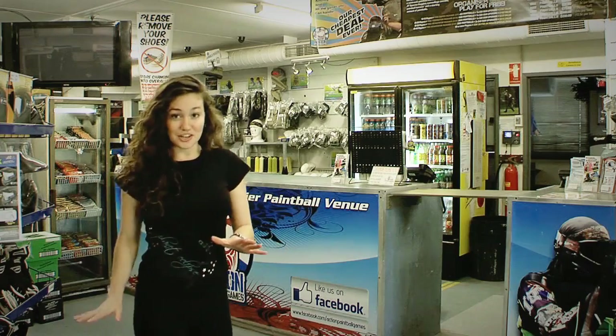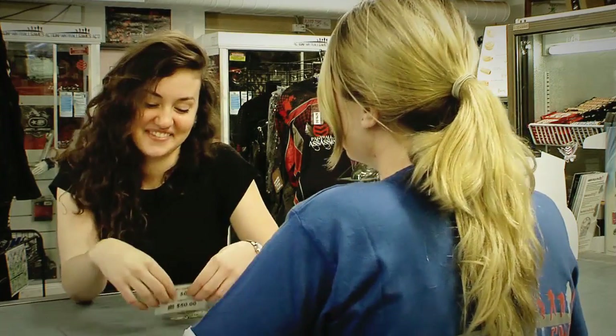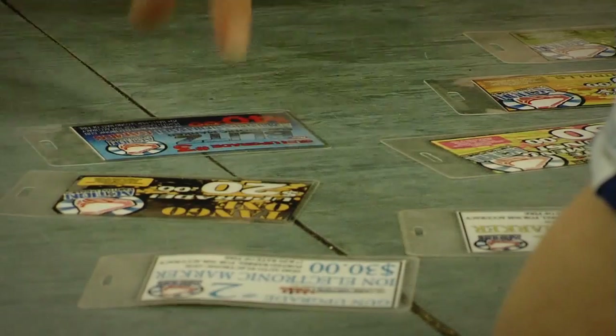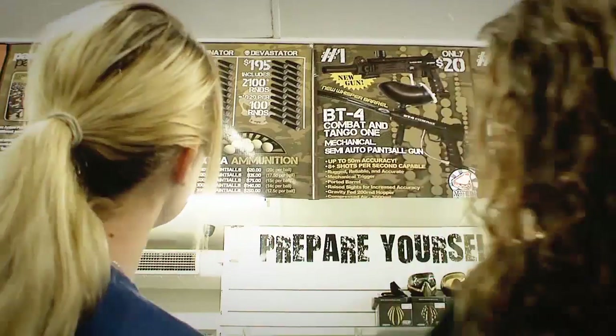The first thing you do when you arrive here is to say hello to our super helpful staff, then let us know if you're a team player or a solo player. If you're going solo, then we're going to carefully select an appropriate group for you to join. Once that is all sorted out, we get to work out what packages you'll be playing that day — this may have already been figured out in the initial group booking.